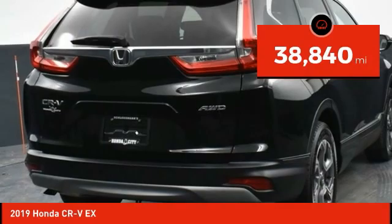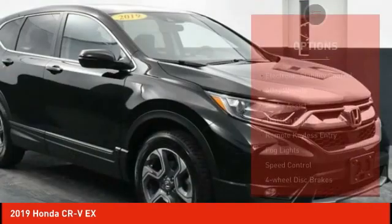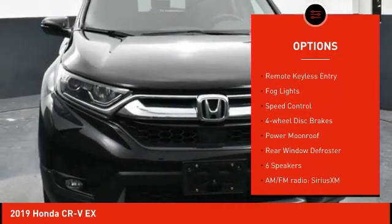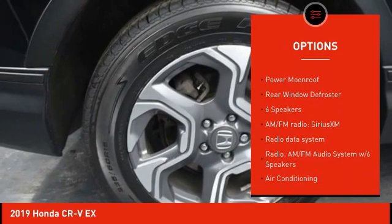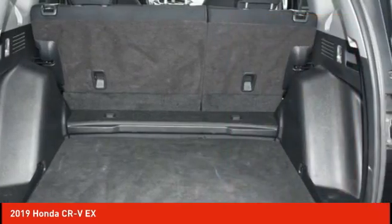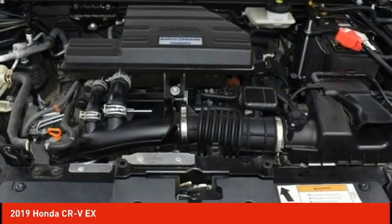This vehicle has less than 40,000 miles. Here are some of this vehicle's great options: electronic stability control, alloy wheels, brake assist, traction control, remote keyless entry, fog lights, speed control, four-wheel disc brakes, power moonroof, rear window defroster. Come see the car for yourself.